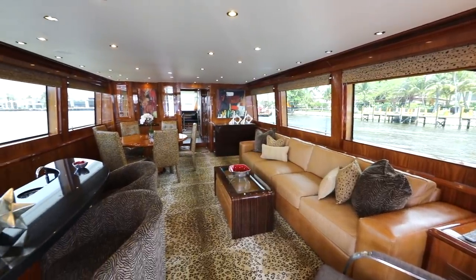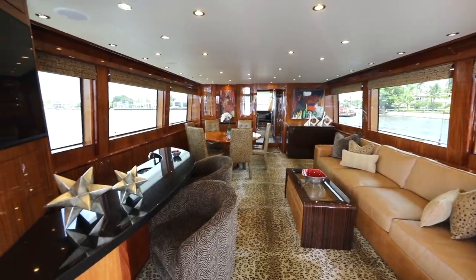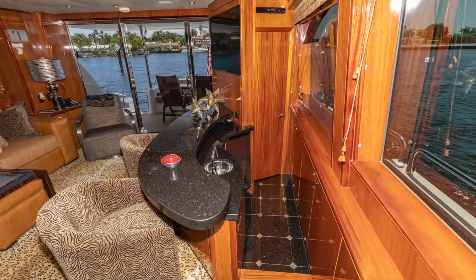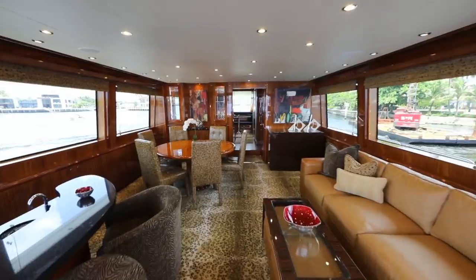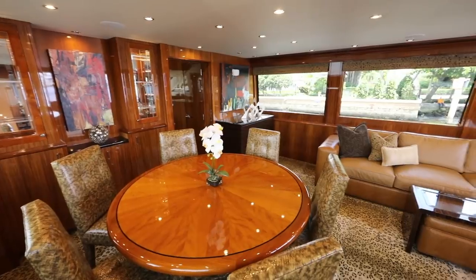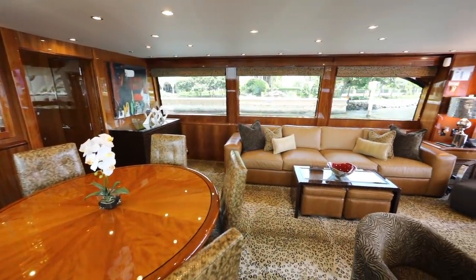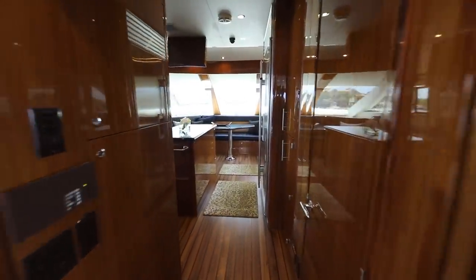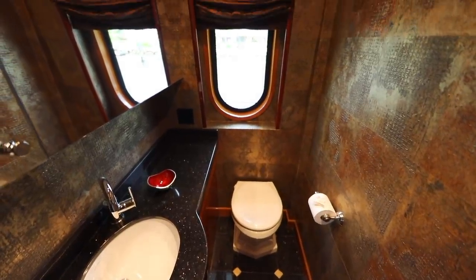Entering Panacea's salon from the aft deck, immediately we have a 49-inch Sony TV which is part of the walk-behind bar. On the starboard side you've got an occasional chair, a four-cushion leather sofa, and a dining table for six. The salon separates from the country kitchen with a pocket door, and just inside the pocket door is the day head.